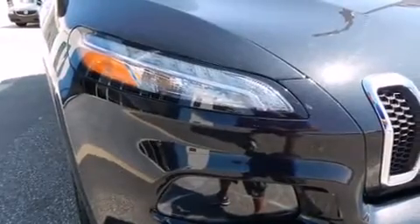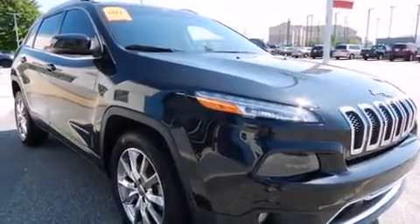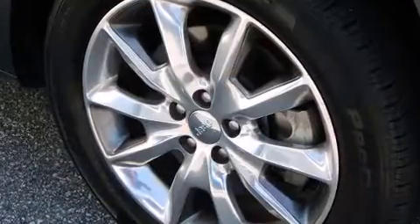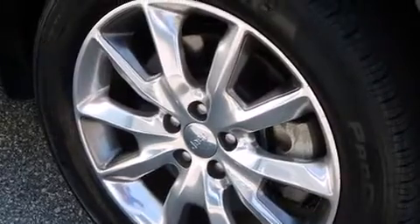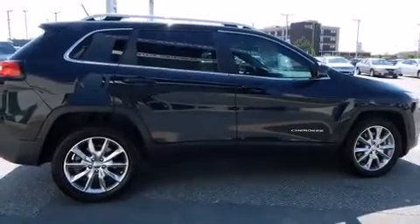Jeep also prioritized safety and security with features such as dual front-impact airbags with occupant-sensing airbag, head curtain airbags, traction control, brake assist, anti-whiplash front head restraints, a panic alarm, an emergency communication system, and four-wheel disc brakes with ABS.